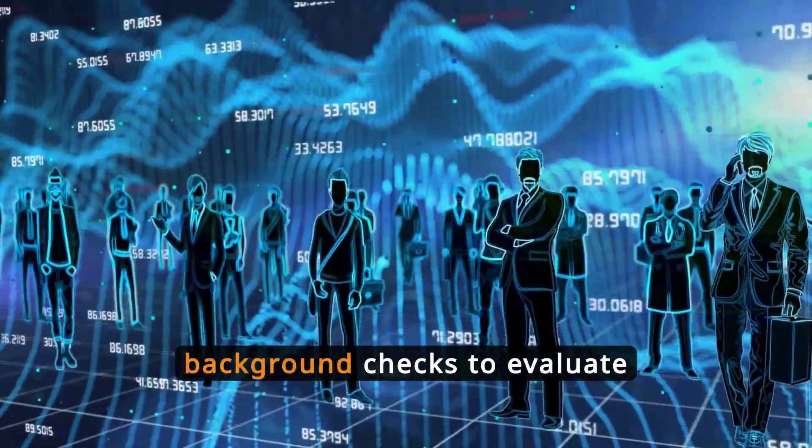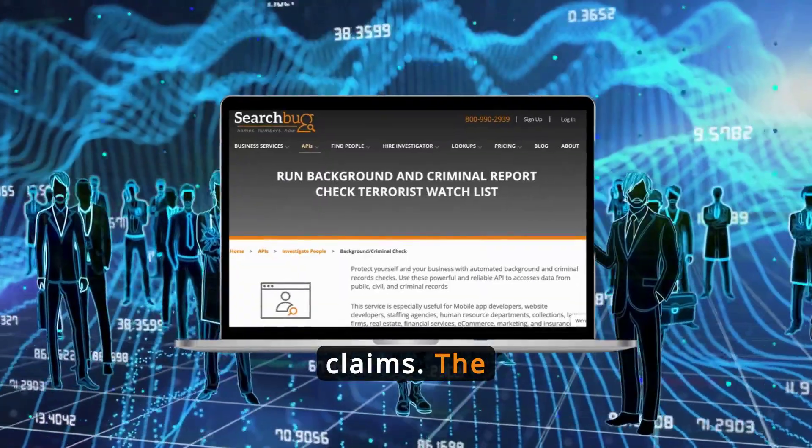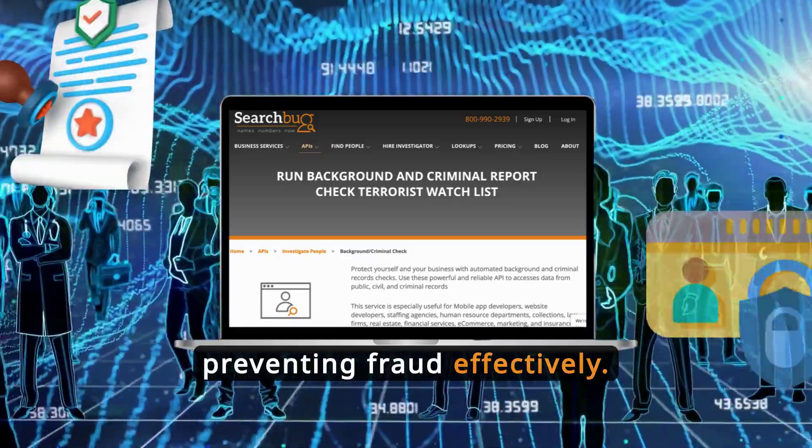Insurance companies use background checks to evaluate risks linked to new policies and claims. The background check API streamlines this process, aiding in quick decision-making that is crucial for handling claims and preventing fraud effectively.